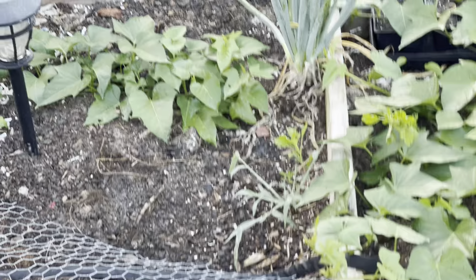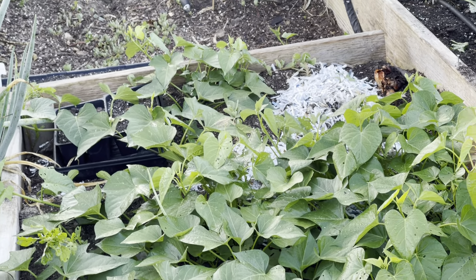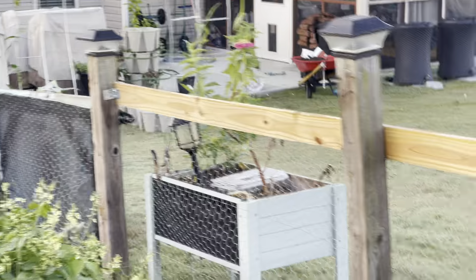Here is my zinnia garden - it is looking gorgeous, gorgeous, gorgeous. I'm going to come through today and pick some zinnias to take inside the house.